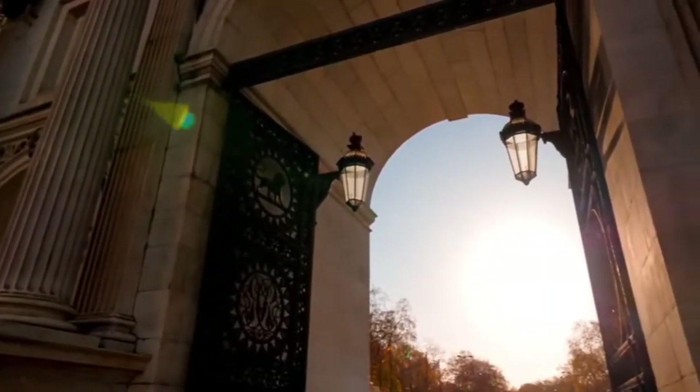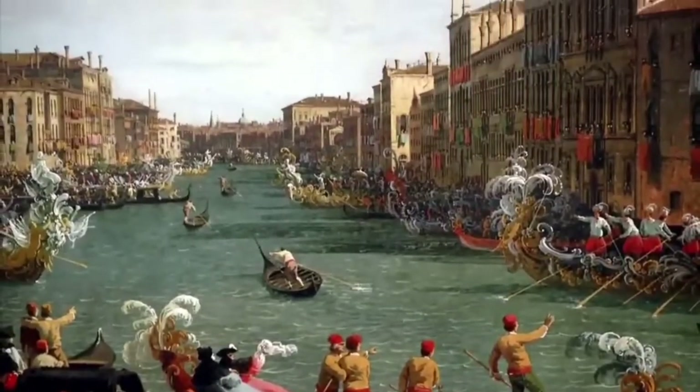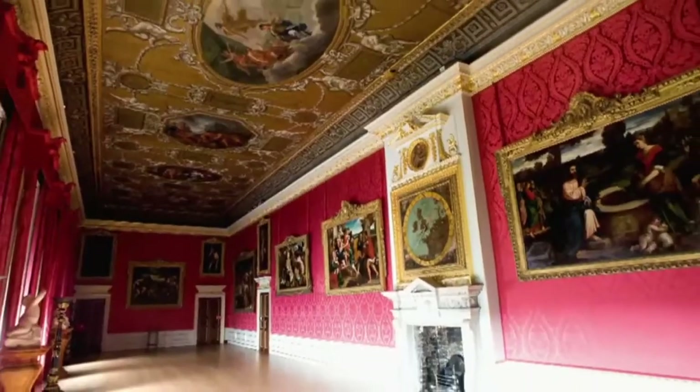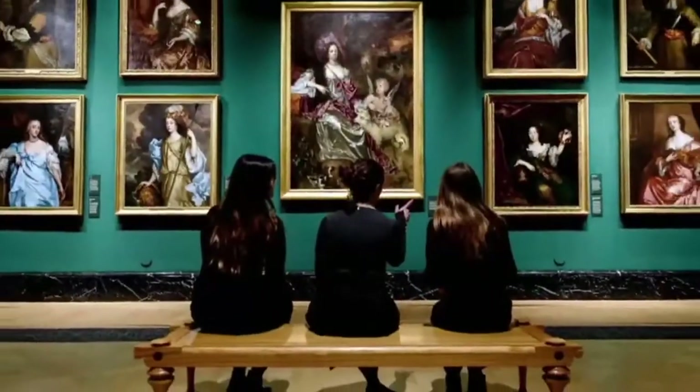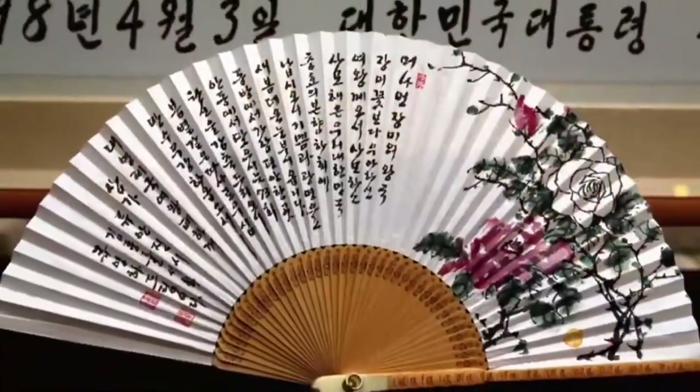We uncover the spectacular palace art housed within. The royal collection is vast — and I mean vast. It has more than a million objects spread across all of the royal palaces. Just imagine what has been collected over centuries. This collection is unlike any other collection in the world.